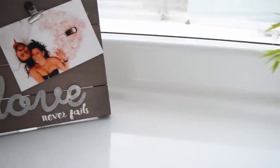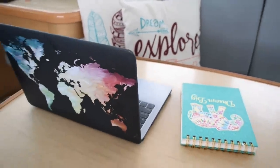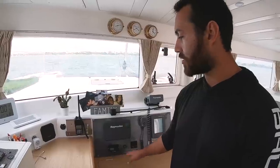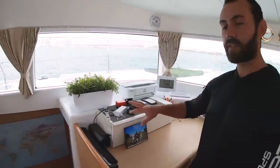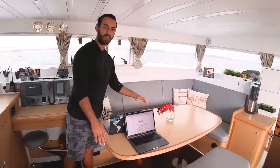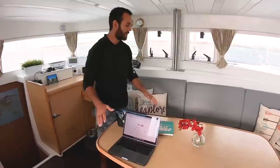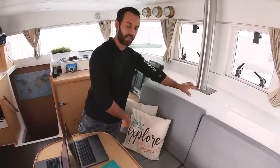Still in the saloon — here's our nav station where we have a chart plotter, VHF radio, navigation lights, and a backup VHF. We also have a charging station for all our camera gear, cell phones, and watches. Our saloon table can convert into a bed. The seating area is all storage — we keep life jackets and everything in there.